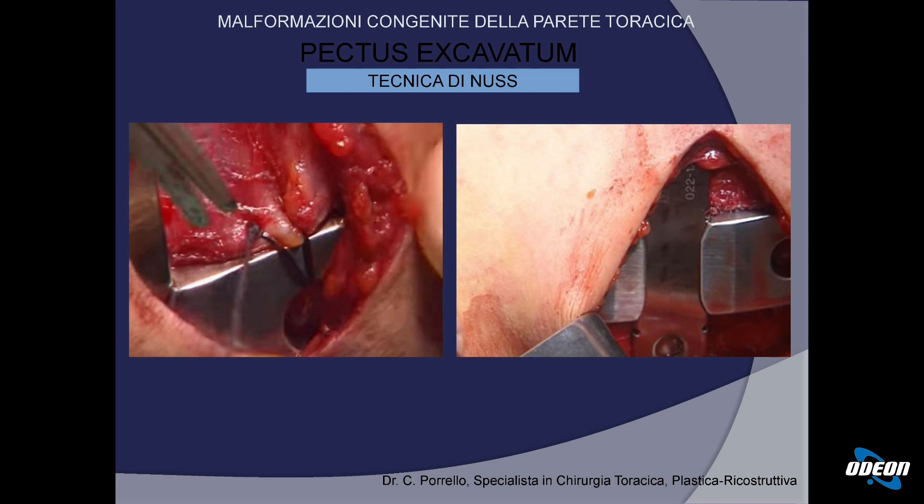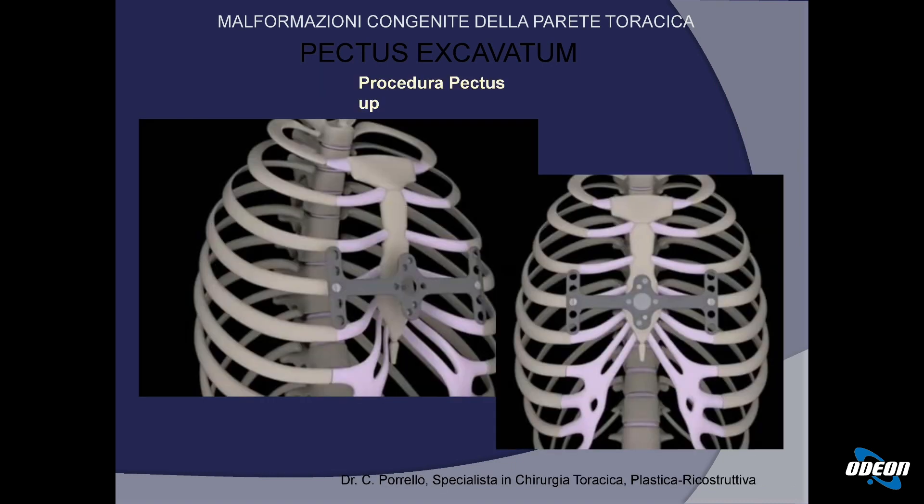Quindi, per concludere con la tecnica chirurgica secondo la procedura NUS: la grande differenza tra questa tecnica e la nuova procedura Pectus Up è che con la nuova procedura, molto meno invasiva, nel torace non si entra. Noi fissiamo la placca e la trazioniamo dall'esterno, come vedremo nelle prossime diapositive, mentre nella tecnica NUS c'è una spinta dall'interno.